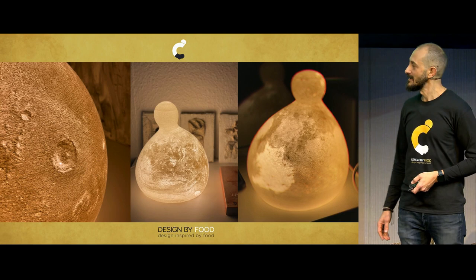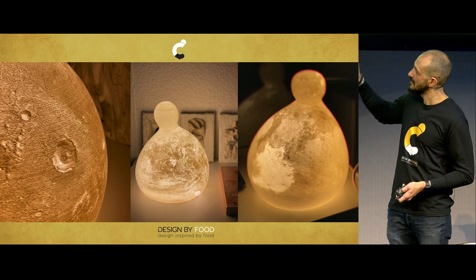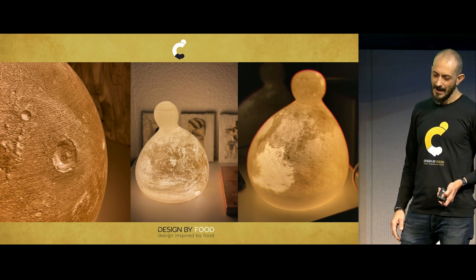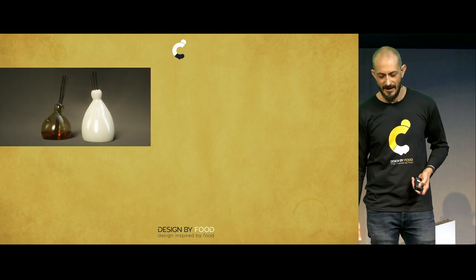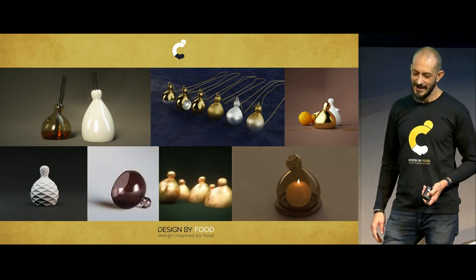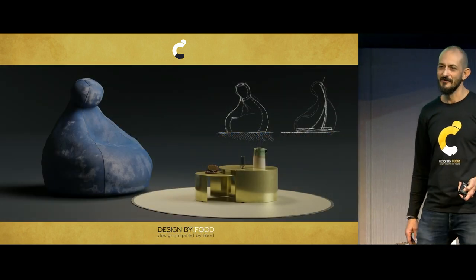This is the final output. The object is produced only with an FDM 3D printing process, with a small detail: in the slicer, I use a fuzzy skin function that gives the outer skin a sort of roughness. I wanted to get more out of this object, so I started thinking I could make bottles, jewelry, oil bottles, perfume bottles, and so on. And since I was thinking in small scale, what about a change of scale? I thought, I would like to have a Caciocavallo chair in my living room.